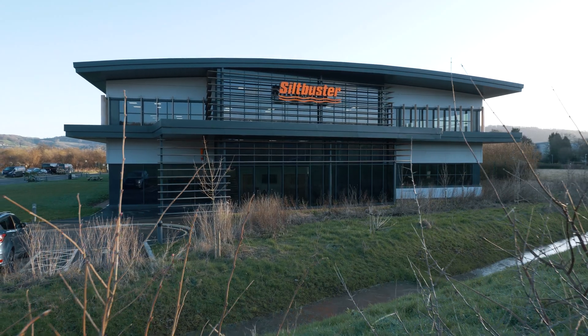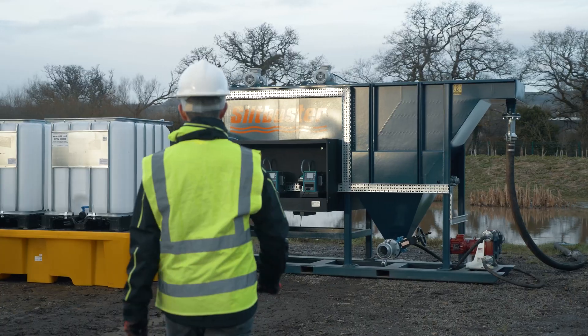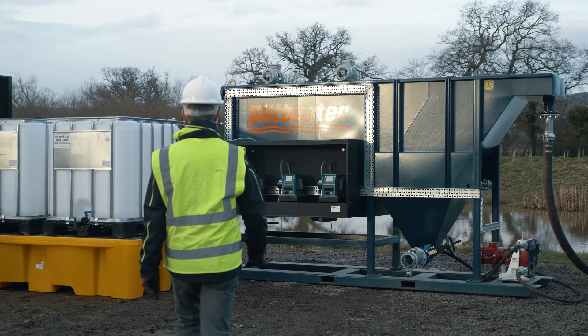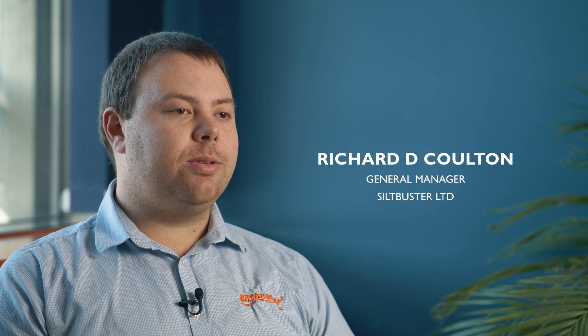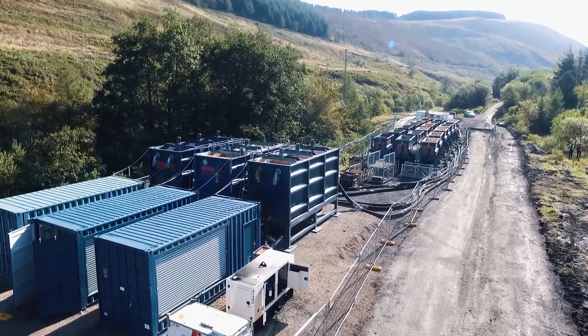Silt Buster was founded in 2003 and has grown to become market leader in rapidly deployable water treatment solutions. We offer these to the construction, industrial and municipal markets throughout the UK and internationally.